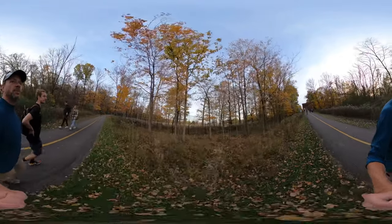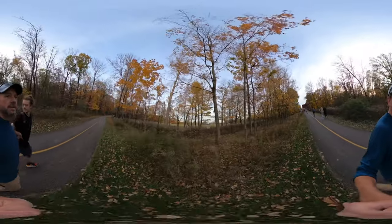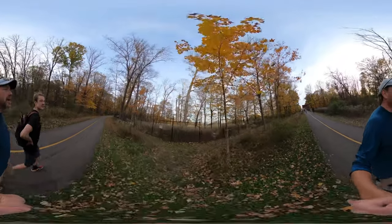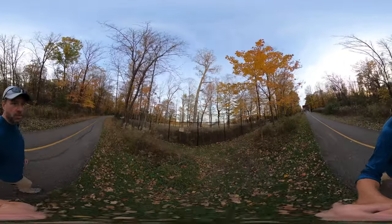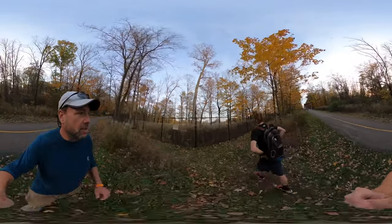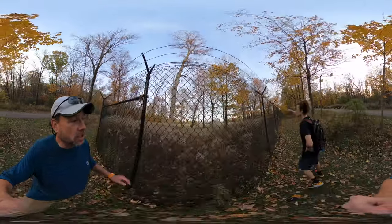One, two, three of them. Wow. If you're not using a high quality version, this is just a bunch of pixels. Do not feed the elk. Download the high quality version so you can at least see these guys. They're huge.